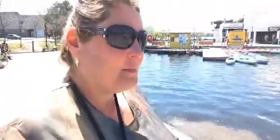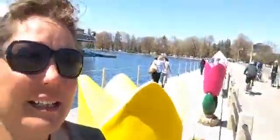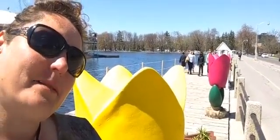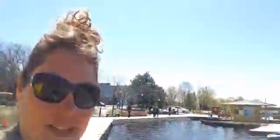Here we are right at Dow's Lake, and you'll see we have all of our giant tulips set up — refiberglassed, repainted — looking really good for our 70th birthday. Really happy with that, and we've been planting daffodils and tulips together.